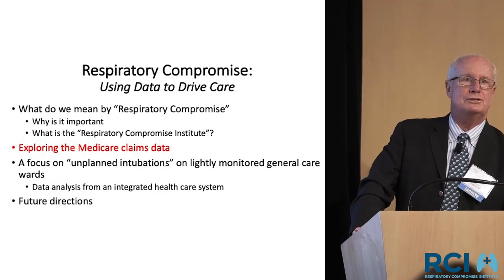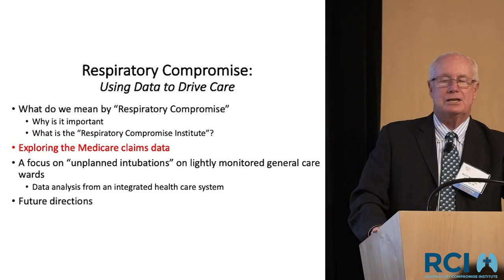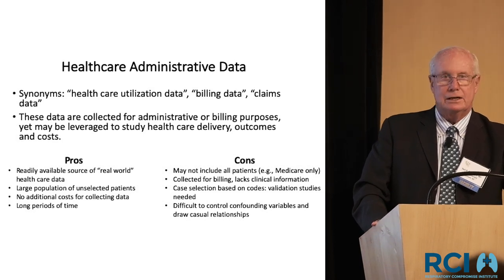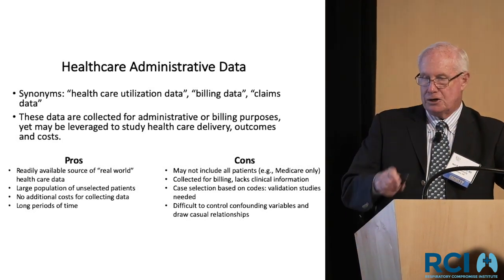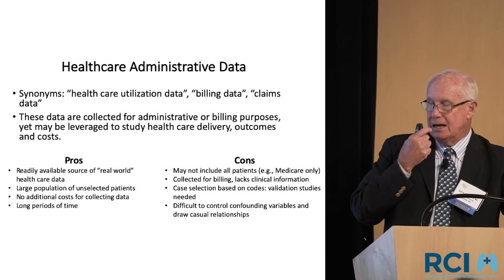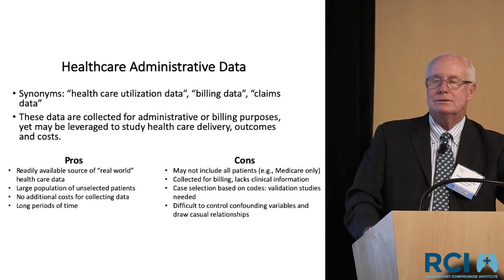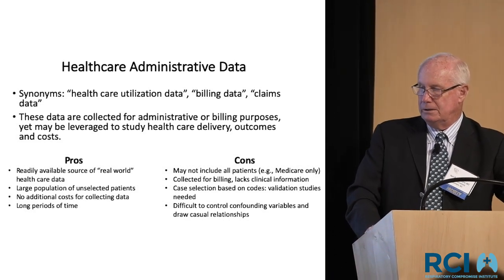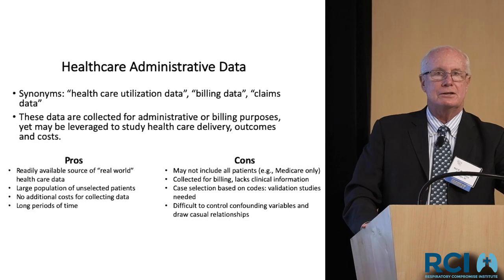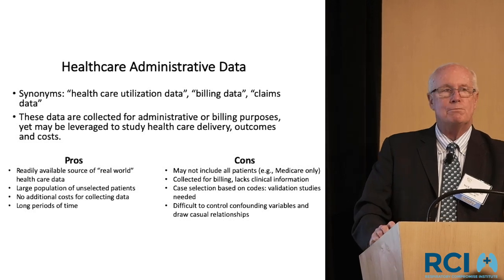The first project was to look at what are called Medicare claims data — a very broad way of looking at healthcare utilization. The pros of big studies like this are that you get a large population, the data is already there, and you can get huge amounts of data over long periods of time. The downside is it's only Medicare patients and it's primarily billing data, not focused on clinical information, so it's a broad and imprecise way of looking at something.